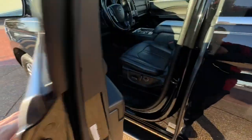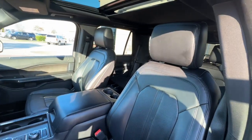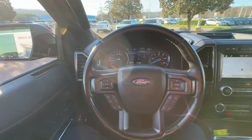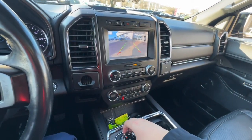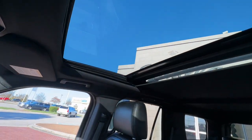The following are some of this vehicle's highlighted options: woodgrain interior trim, heated mirrors, V6 cylinder engine, blind spot monitor, alarm, multi-zone AC, third row seat, running boards, side steps, vehicle anti-theft system, and leather steering wheel.